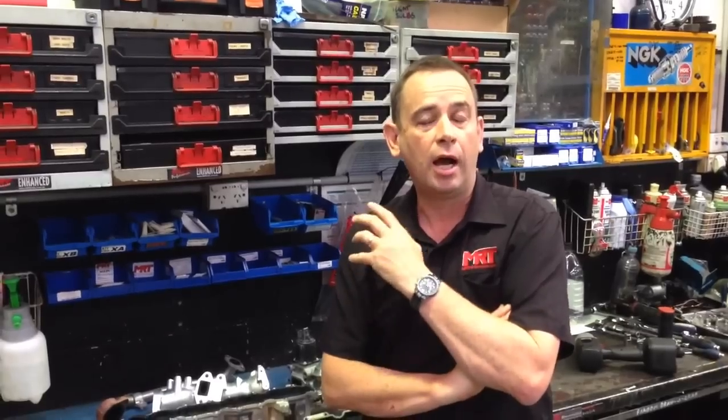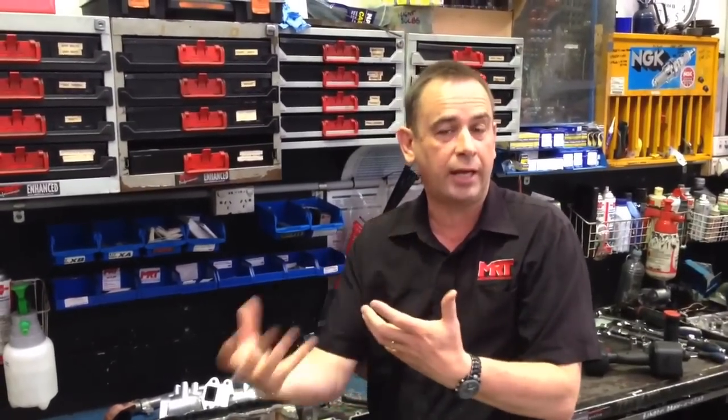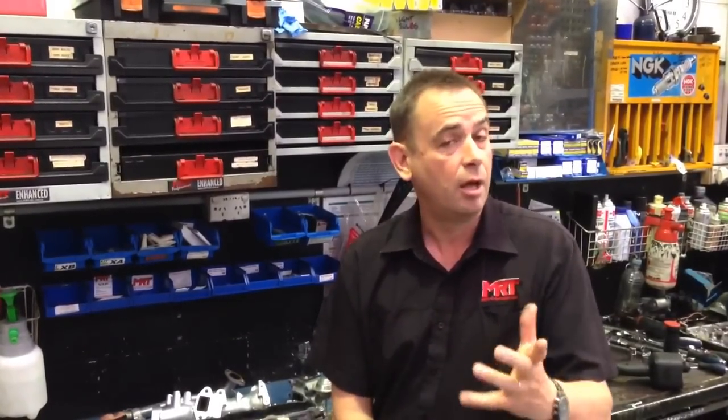This is a byproduct of the direct injection technology whereby engines no longer have fuel, whether it's petrol or diesel, flowing in through the inlet manifold, which has a scouring and cleaning effect on the inlet side of the engine. Now that they're direct injection, you get a build up of a whole heap of horrible nasties. This is also becoming a problem on turbo petrol and normal direct injection engines, so we're not just talking about turbo diesel — it can be normal direct injection diesel or petrol engines.